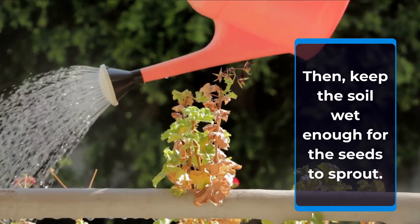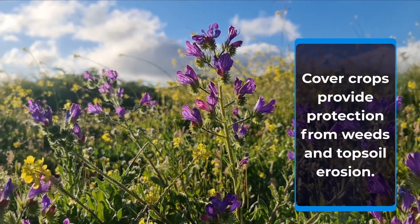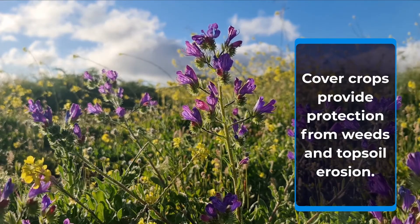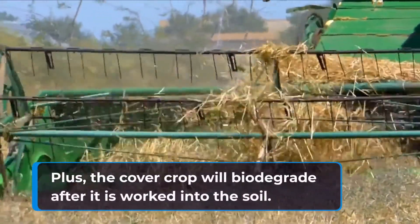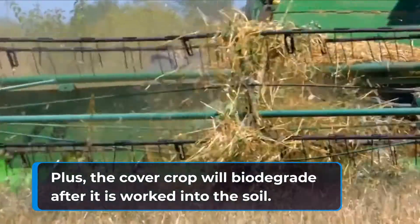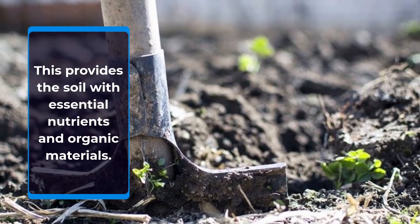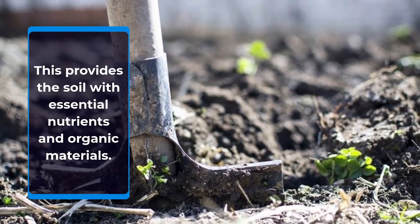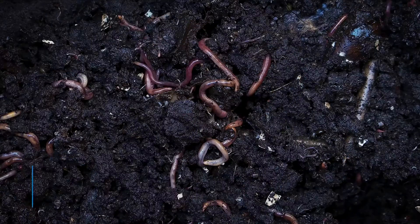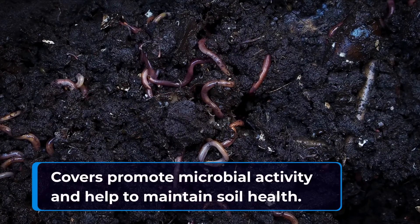Cover crops provide protection from weeds and topsoil erosion. The cover crop will biodegrade after it's worked into the soil, providing the soil with essential nutrients and organic materials. Cover crops promote microbial activity and help to maintain soil health.